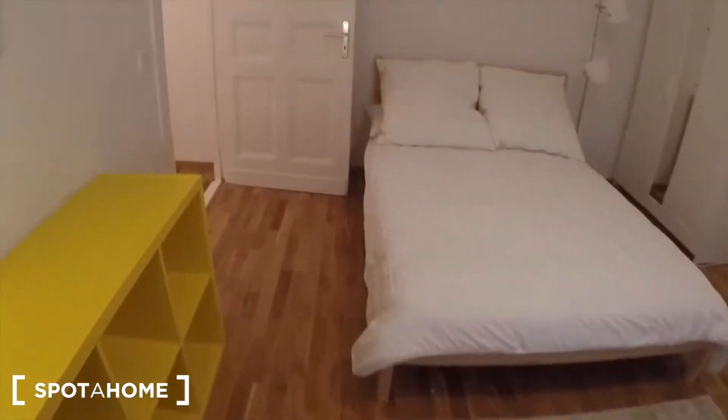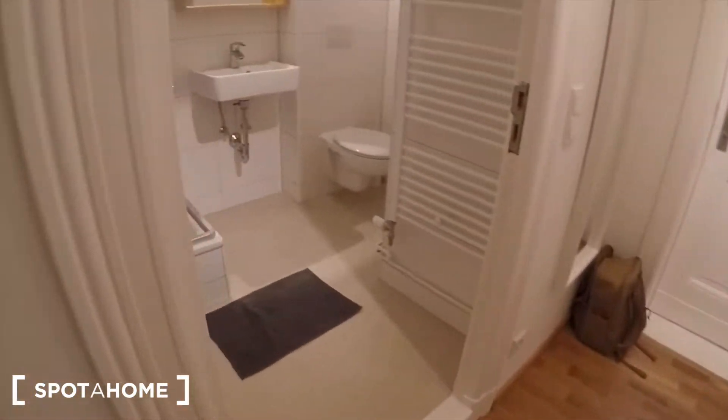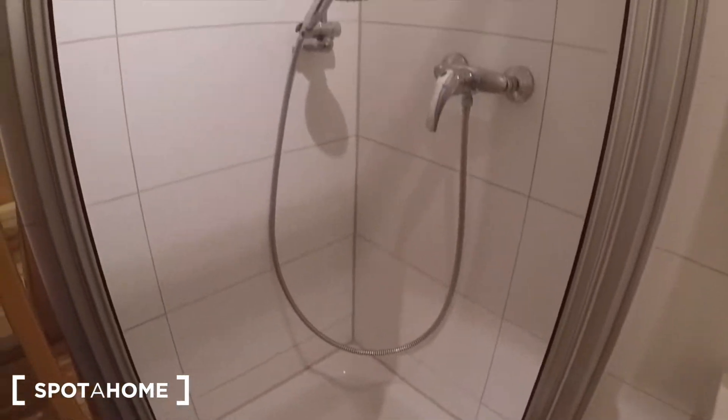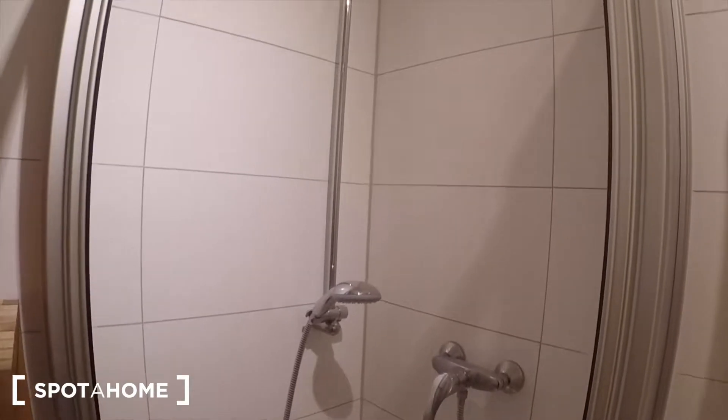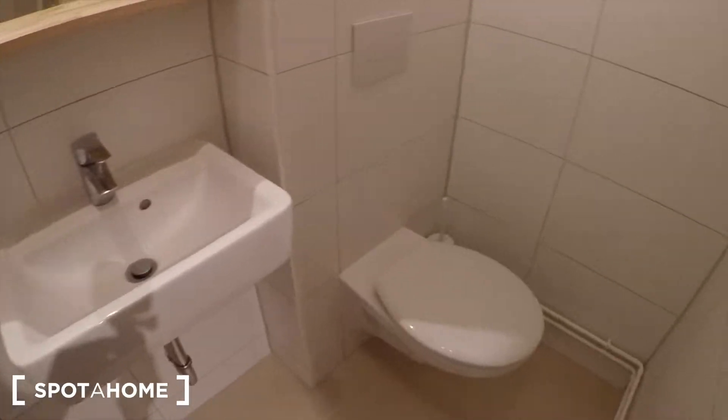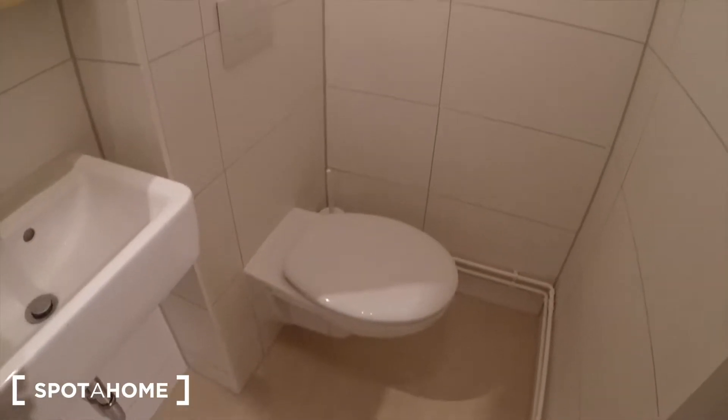The bathroom is just through here. In the corner you have a shower. It's really neat and also very clean. There you have your toilet and a hairdryer.